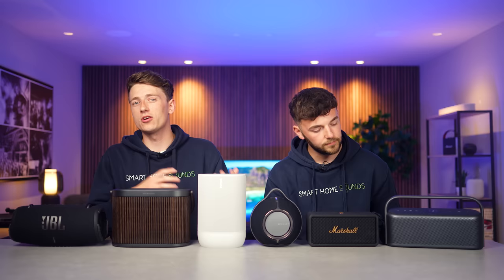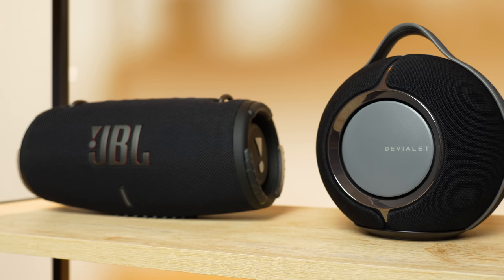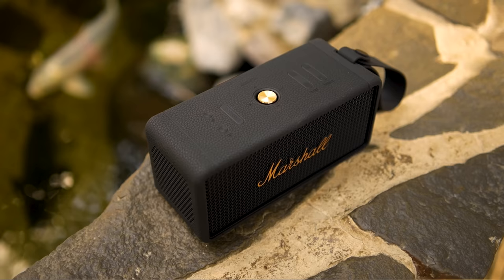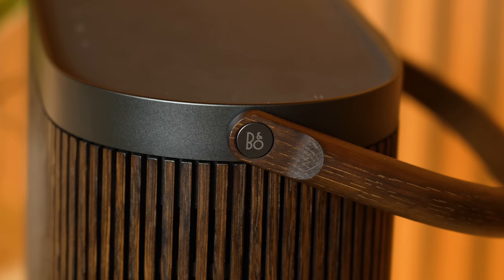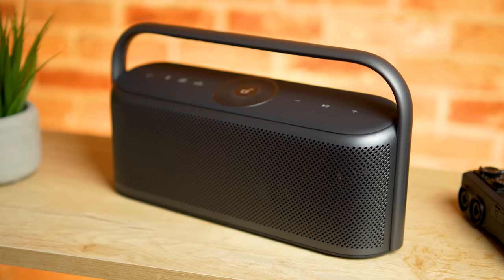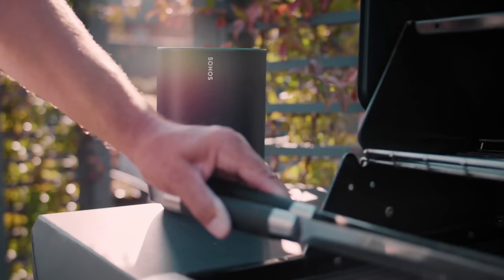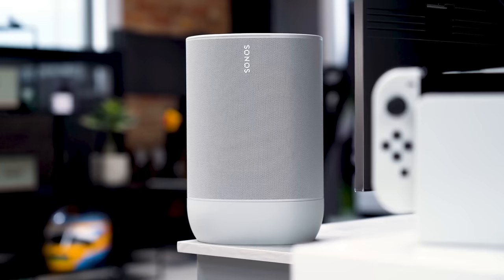First things first, let's talk design. As I'm sure you're all aware, if you are looking for a speaker that's perfect for both taking on the go and sitting in your home, you're going to want it to look great. Design is a bit of a broad term, so just for clarity, this section is literally just going to focus on the looks and the build quality of each speaker. We'll cover things like durability and the extra features they have a little later on.